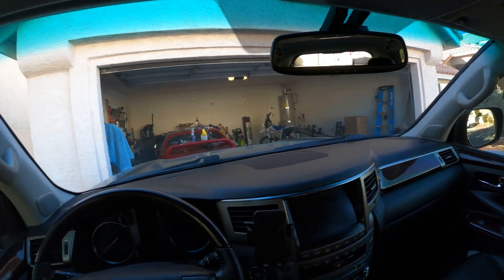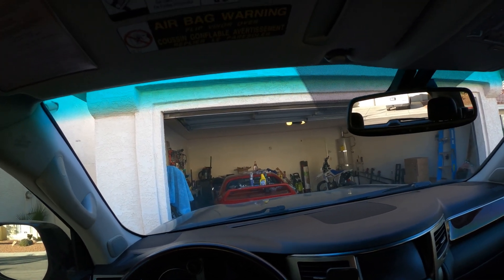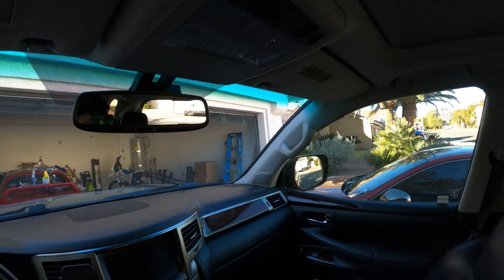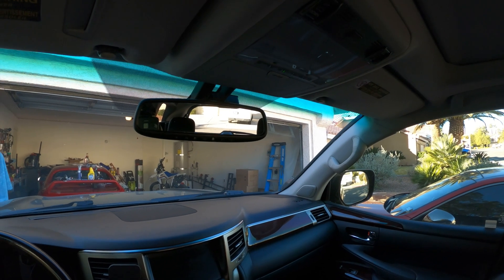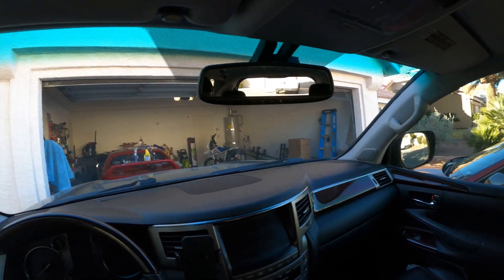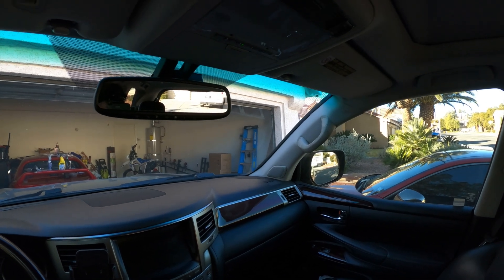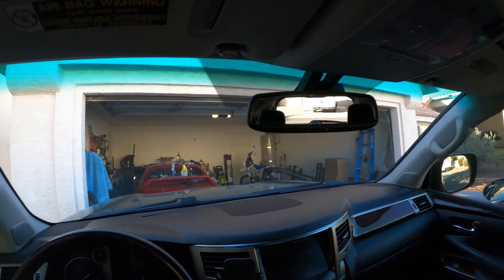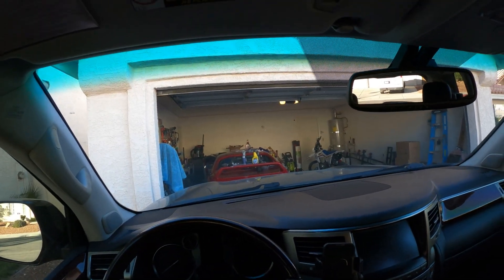There's not a ton of information out there about this system. As far as I've seen, it came standard on all North American LX570s and 200 Series Land Cruisers. I'm going to use my other car as a control and start it up to see how long it takes to start getting around 60 degree air coming out. It's about 40 degrees out this morning.